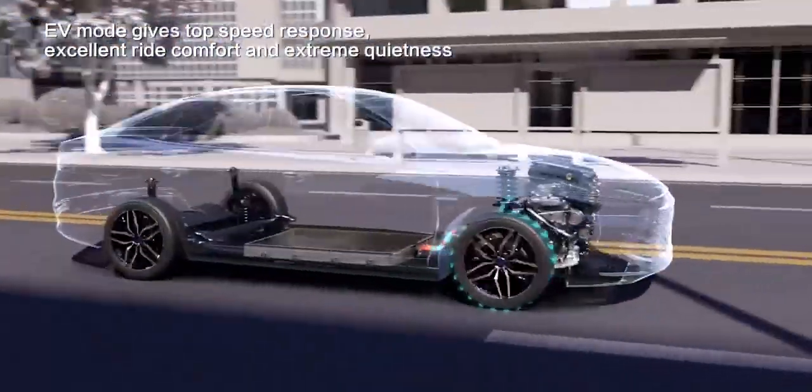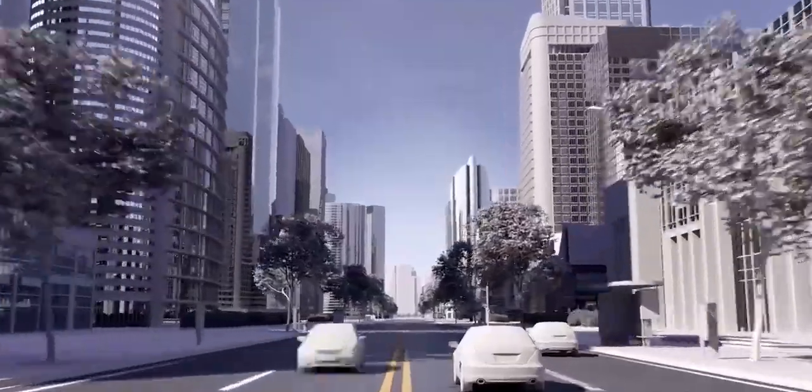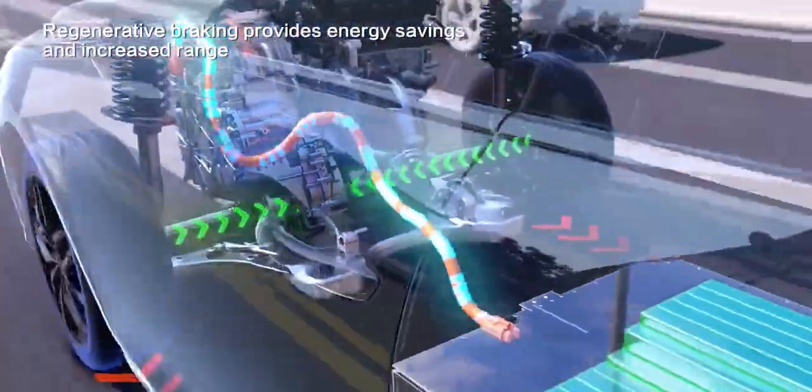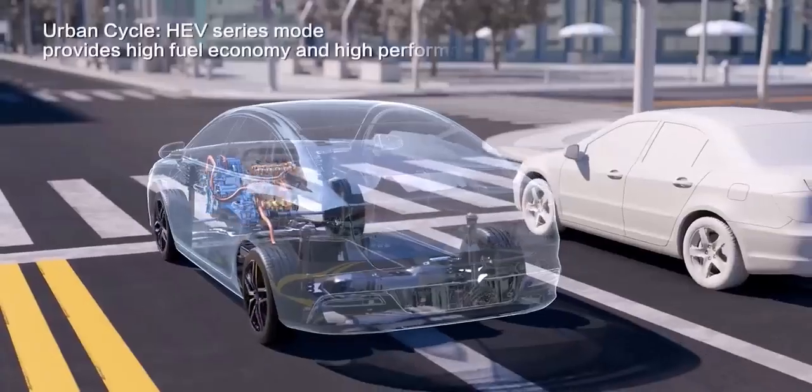They've gone from being the automotive equivalent of lukewarm porridge to something far more exciting. We're talking sleek designs, impressive performance, and fuel efficiency that would make a miser blush. And leading this hybrid revolution is a company you might not expect: BYD.